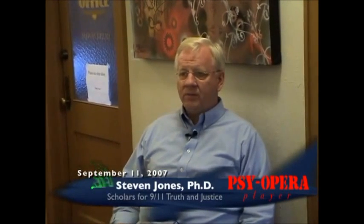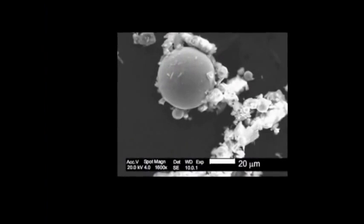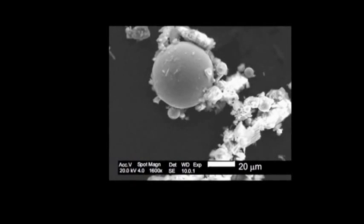I'd be delighted to go into the evidence for thermite — the observation of these iron-bearing spheres, tiny spheres in the dust in abundance, which match what I can do and have done with the thermite reaction. The thermite reaction produces spheres. They're rich in iron, also aluminum. That's the signature for thermite. We see the same signature in the spheres observed in the World Trade Center dust.